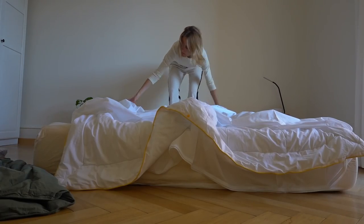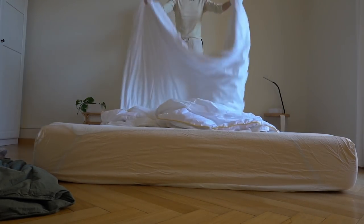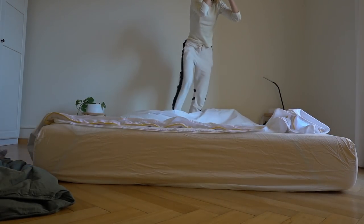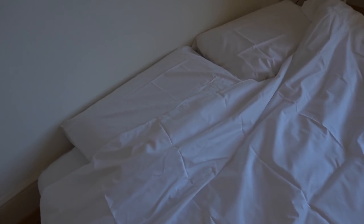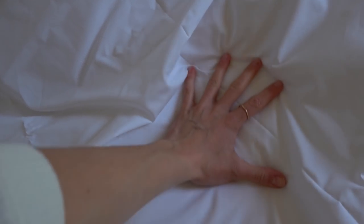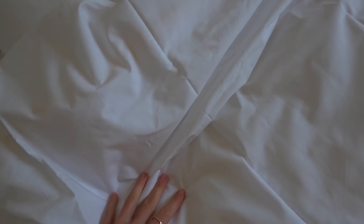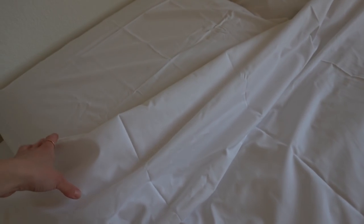I received some beautiful ethical and sustainable bed sheets from a brand called Undercover Living. The quality and softness are just wonderful and I cannot wait to sleep in them. I got the one in tencel and cotton and it's just so soft — it really feels like high-quality hotel sheets, brand new. I love it.